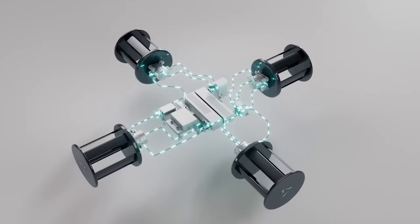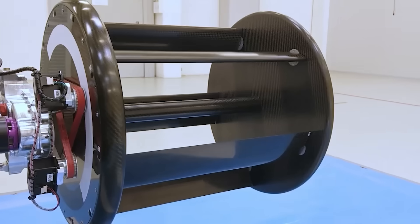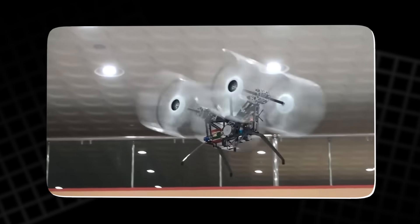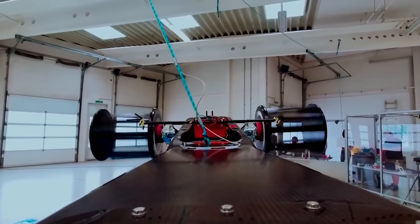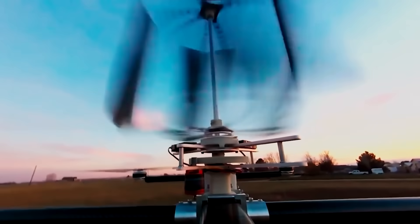At first glance, a cycloidal rotor looks strange — more like a paddle wheel or a mechanical drum than an aircraft propeller. Instead of long horizontal blades spinning like fans, you see a rotating cylinder with vertical blades arranged around it. As the cylinder spins, each blade changes its pitch multiple times during every rotation, slicing the air to create thrust.